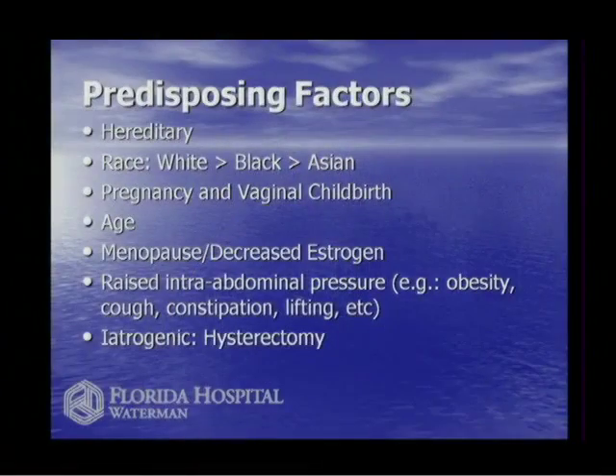Anything that increases intra-abdominal pressure — lots of lifting, increased weight, chronic cough from smoking — puts more pressure on the pelvis. Because we're upright, we're pushing down when we stand up. Many people have these risk factors, but not everyone gets pelvic prolapse, and we wonder why that is. There are probably other predisposing factors that lead to pelvic prolapse.